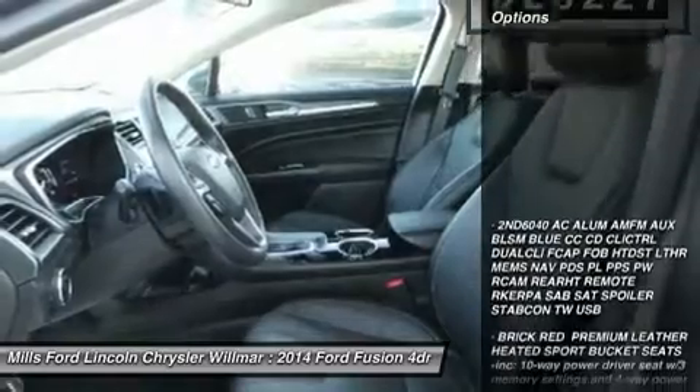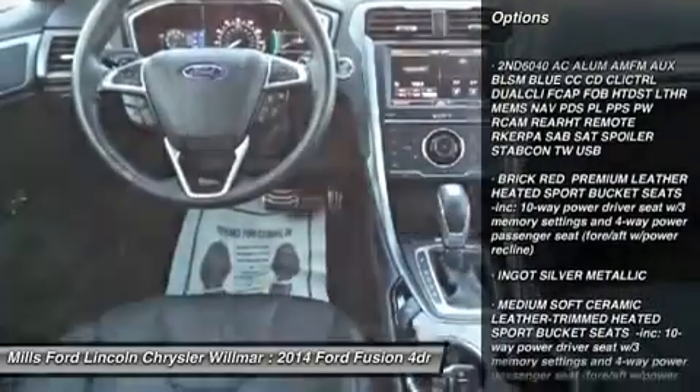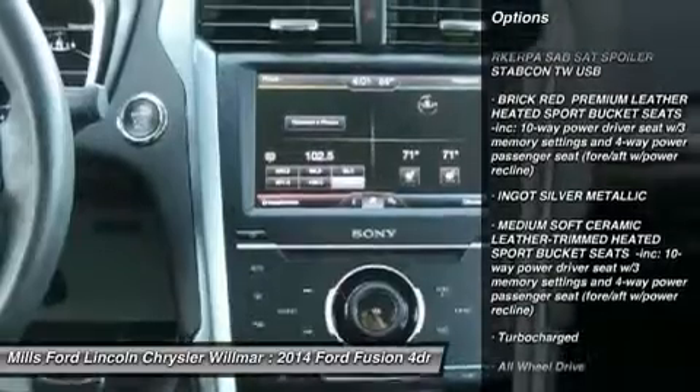Here are some of this vehicle's great options: keyless entry, steering wheel audio controls, anti-lock braking system, all-wheel drive.